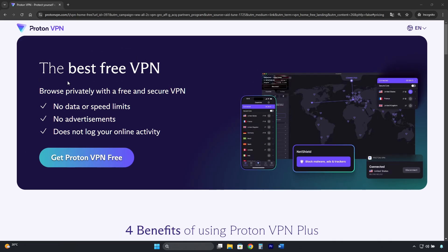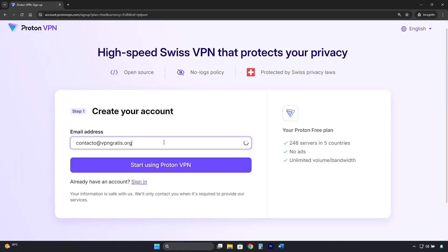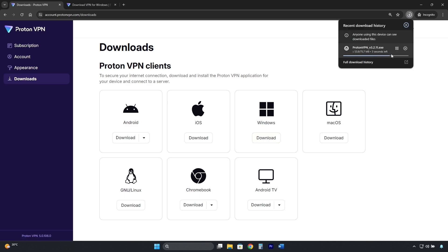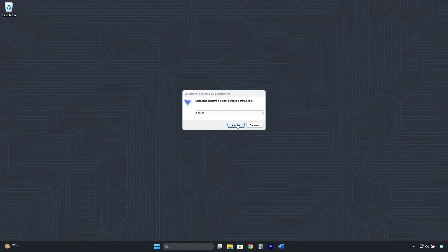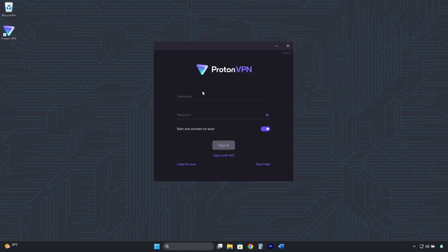To get ProtonVPN, you need to go to the free version page. I've left the direct link in the description that will take you to this page. Then click where it says 'Get ProtonVPN Free.' Here you enter your email address to create a free account, then download the software and install it like any other application.